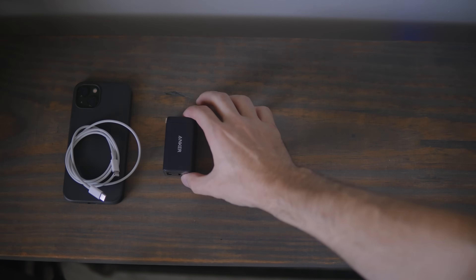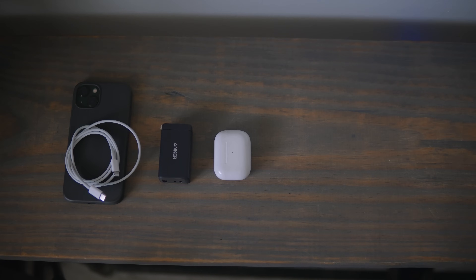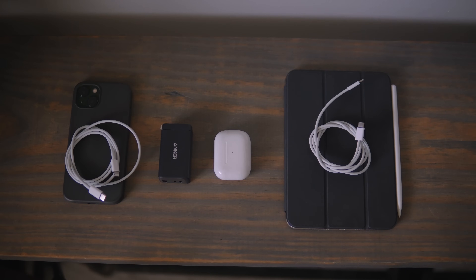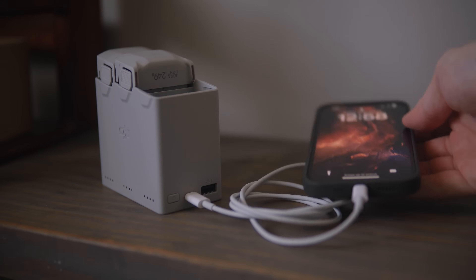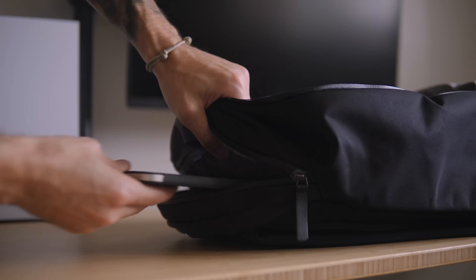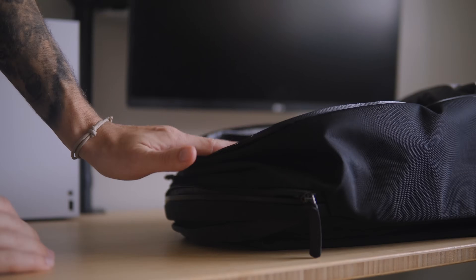Electronics. This category covers a few things: my phone and its charger, my AirPods, my iPad, my charging block, and the cables. My drone batteries also double as a charging bank — I actually found that out accidentally while filming this. I'm truly only bringing my AirPods and iPad for the flights. I absolutely hate flying, so anything to make it pass by more quickly and make it less sufferable.